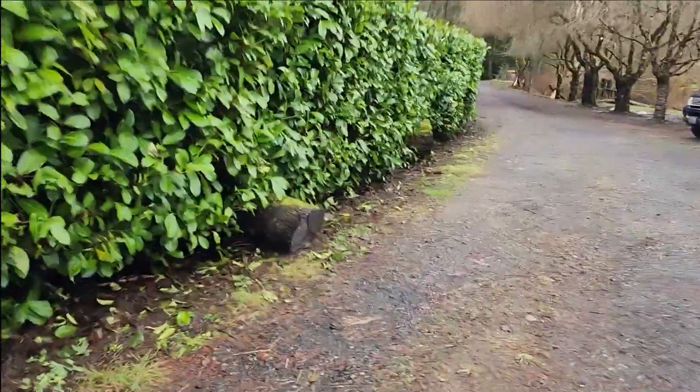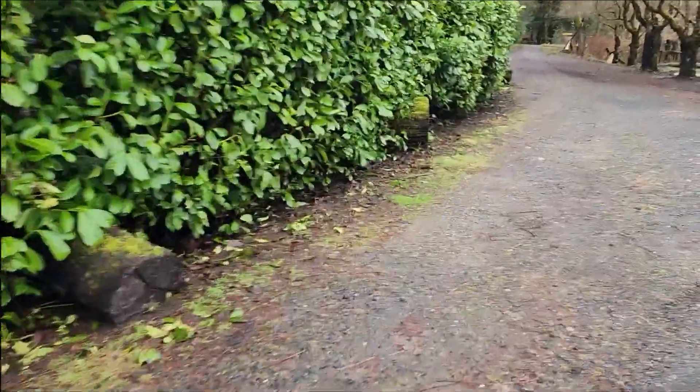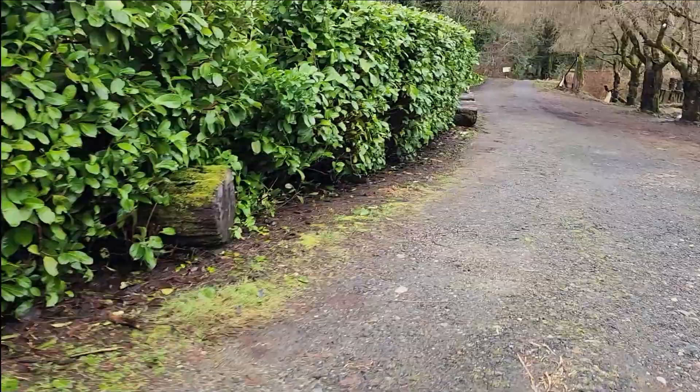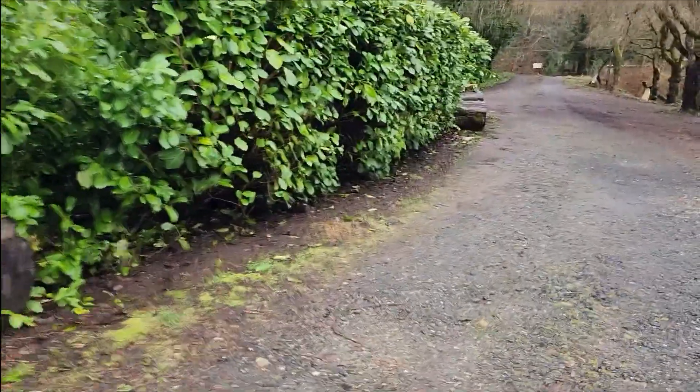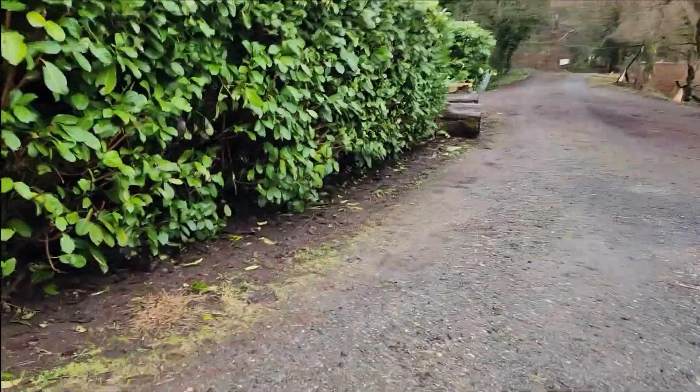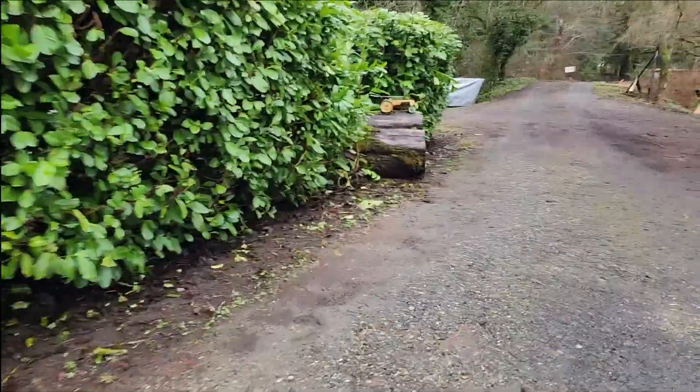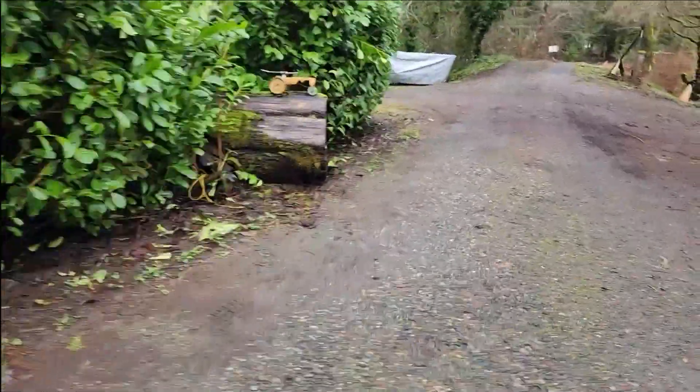I'll use a hydraulic lift to lift these large stumps into the trailer, take them and put them in the woods — the place behind the dam near the pond. This one's really big. Anyway, it's going to be a lot of chainsaw work.